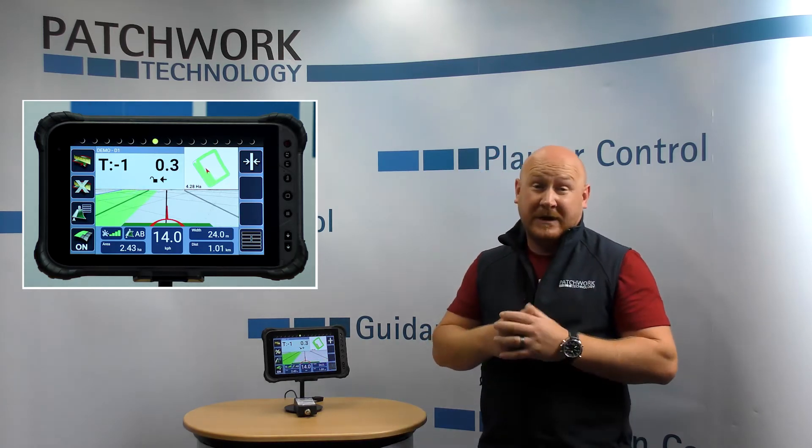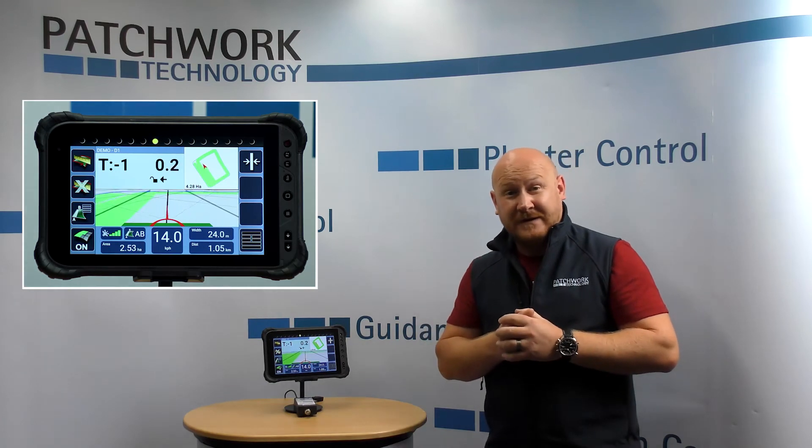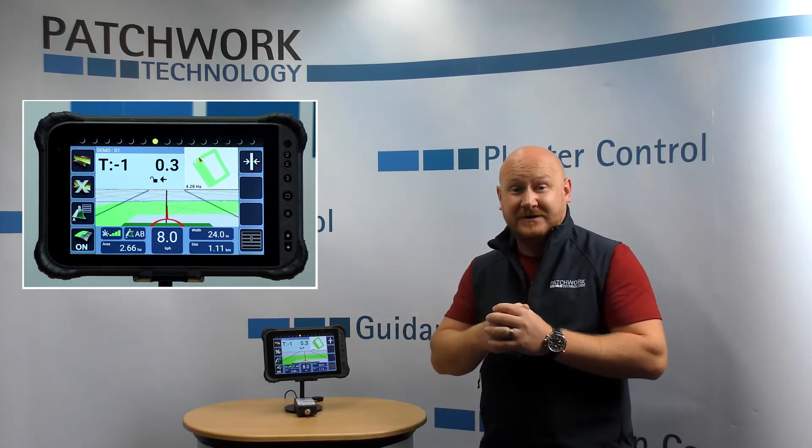This allows you to get onto your next line faster, smoother, making you more precise and more accurate. This will give you better efficiency, better accuracy and a field to be proud of.